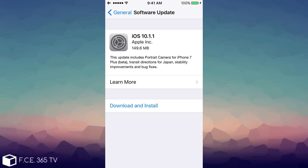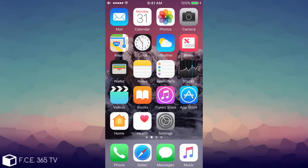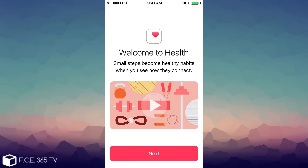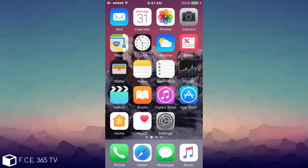This update is available for every device running iOS 10.X, no matter what version of 10.X. It gives some updates and bug fixes on the portrait camera mode for the iPhone 7 Plus, which is in beta, transit directions for Japan, and stability improvements and bug fixes. But iOS 10.1.1 itself addresses an important bug in the Health application, because some users weren't able to access their data or retrieve it from the server while using the Health application included in iOS. This is the most important thing in this new release.